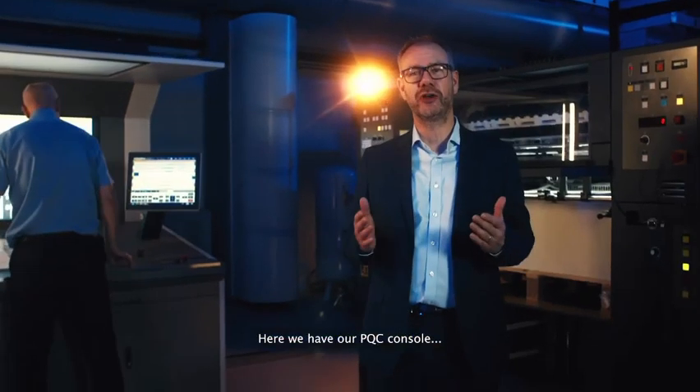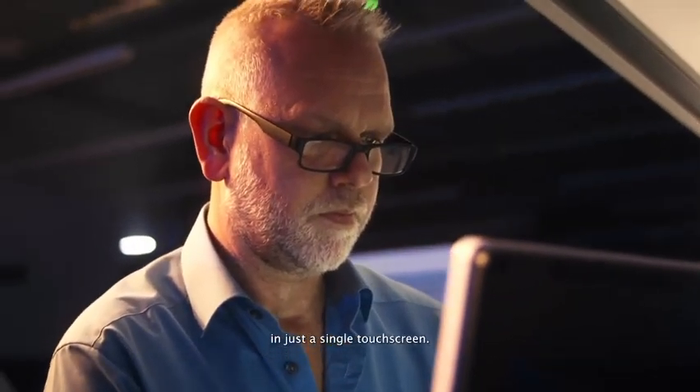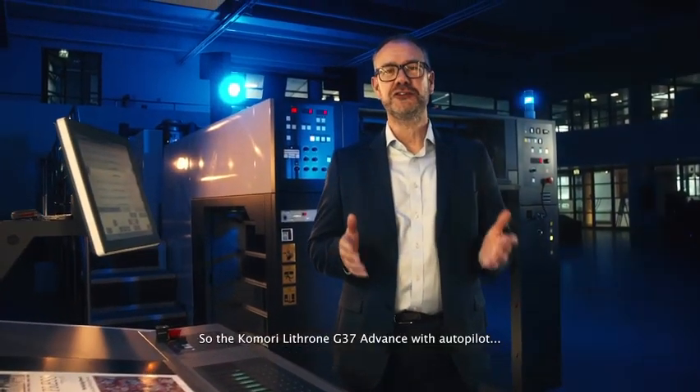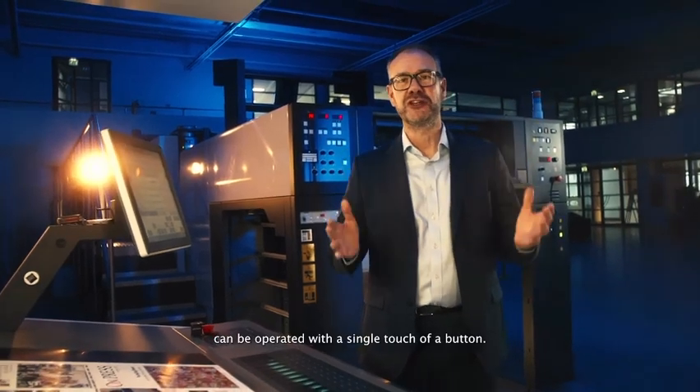Here we have our PQC console, with all essential operator controls available in just a single touch screen. So the Komori Lythron G37 Advance with autopilot can be operated with a single touch of a button.